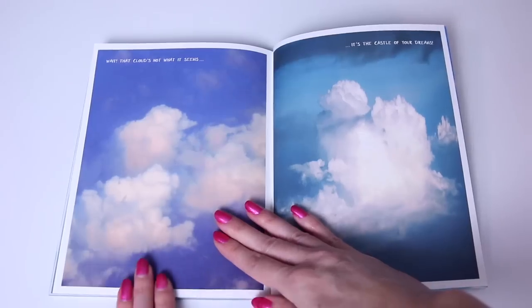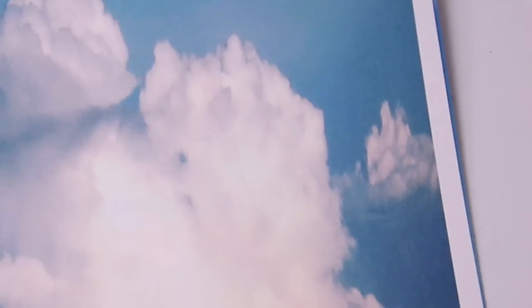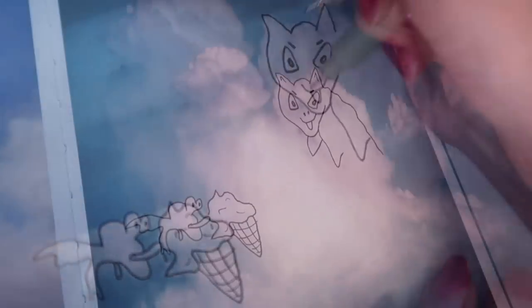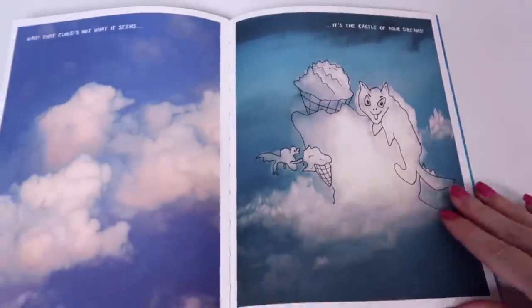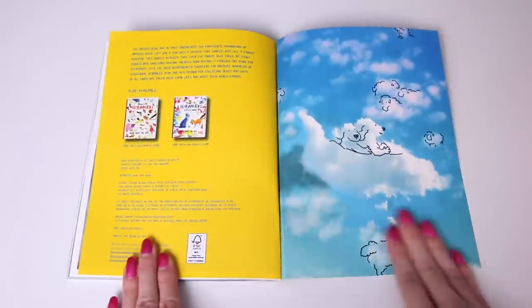We've reached the final two pages. It ends with: 'Wait, that cloud's not what it seems — it's the castle of your dreams!' What does it actually look like though? That little guy in the back looks more like a castle than the main one because it's spiky at the top. And then we get to the end — yay!